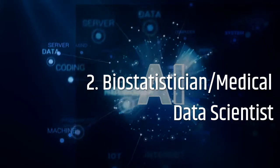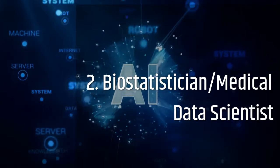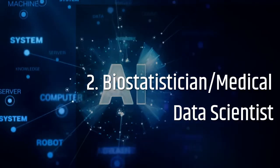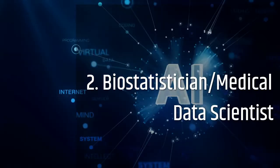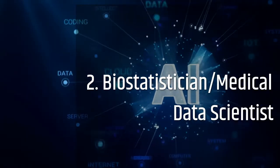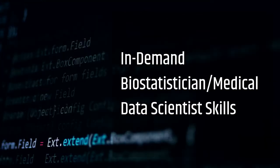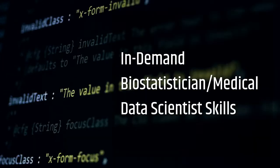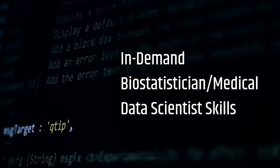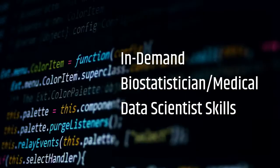A biostatistician or medical data scientist can work in several different industries, such as government organizations, pharmaceutical companies, and public health research organizations. Some of the skills suggested for this role include a strong understanding of biostatistics concepts, knowledge of R and Python, knowledge of designing predictive machine learning models, and exposure and understanding of clinical terms.